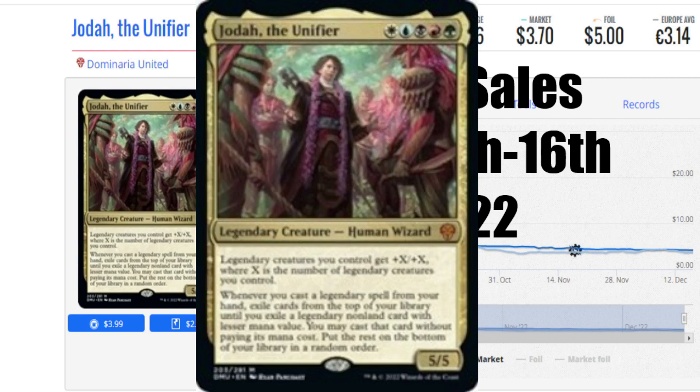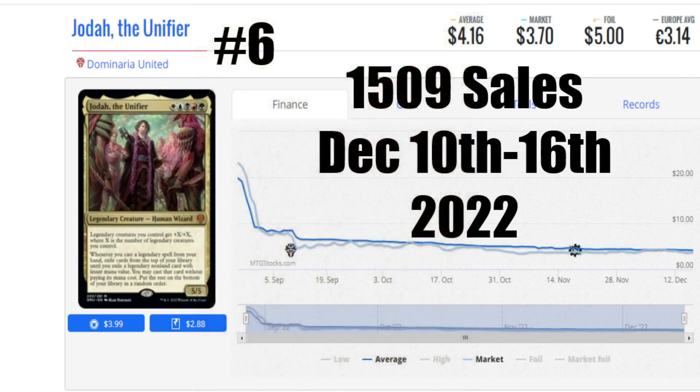I've tried using it a couple times in Standard — it has not worked out, but you can tell it's meant to be used in Commander. It's a Saturday morning, I'm tired, I'm waking up to eggs and bacon after this.